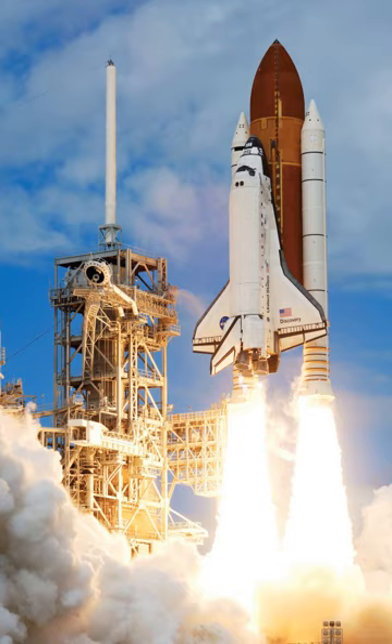The SRBs provided additional thrust during liftoff and first-stage flight. About two minutes after liftoff, frangible nuts were fired, releasing the SRBs, which then parachuted into the ocean, to be retrieved by NASA recovery ships for refurbishment and reuse. The orbiter and ET continued to ascend on an increasingly horizontal flight path under power from its main engines. Upon reaching 17,500 miles per hour necessary for low Earth orbit, the main engines were shut down.